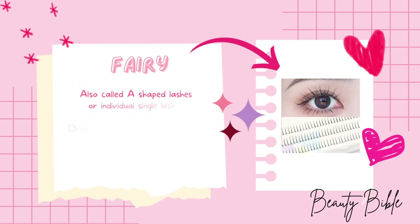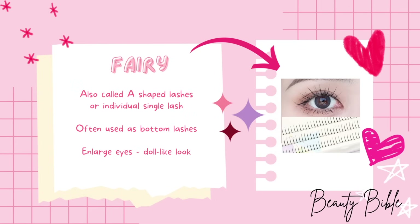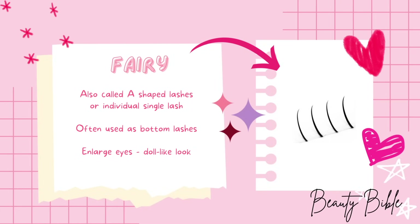Finally, we will also be using Fairy lashes, which are individual single lashes. They are often used for the bottom lash line, especially for enlarging the eyes for a more doll-like look.